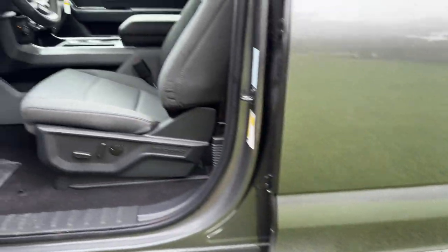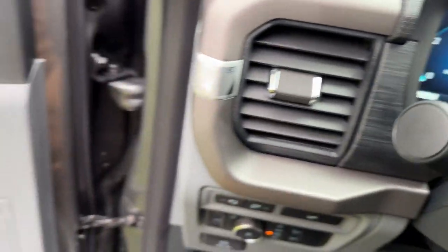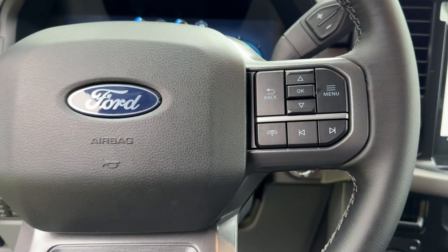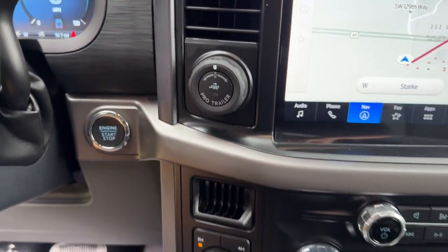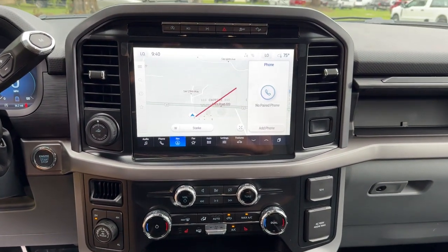So much so that it delivers class-leading towing and payload capabilities. These are just some of the great options this vehicle comes with: navigation system, keyless entry, remote engine start, satellite radio, backup camera, chrome wheels, heated mirrors, and 4x4.